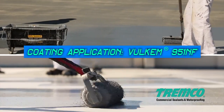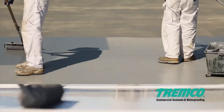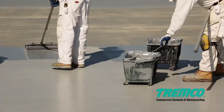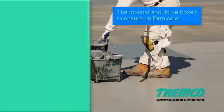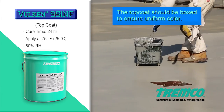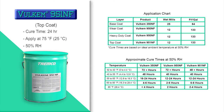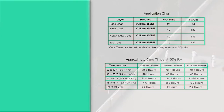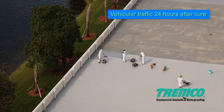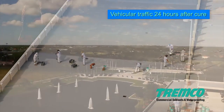Apply Volcom 951NF top coat with a medium nap solvent-resistant roller at a rate of 100 to 125 square feet per gallon or 12 to 15 wet mils. Apply this final coat to cover the entire coated area and allow the top coat to cure for 24 hours. Please see application instructions and review the cure chart table for temperatures and humidities outside of ambient ranges. Tremco recommends a minimum of 24 hours after the final top coat has cured before allowing vehicular traffic on the deck.